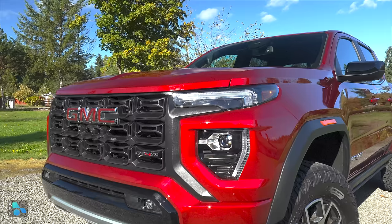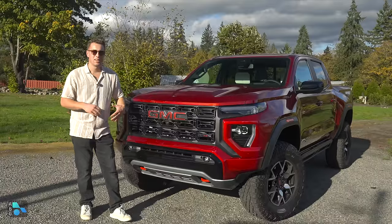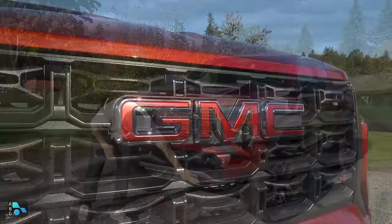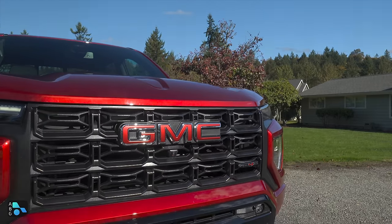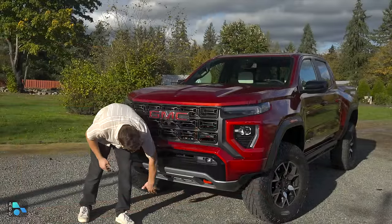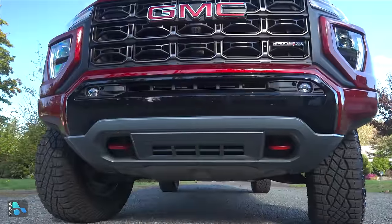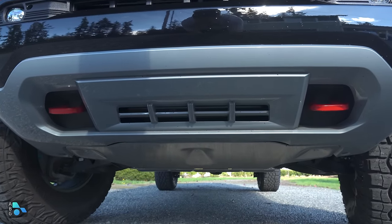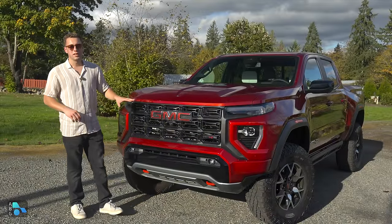Moving below the volcanic red tint coat, we have a nice gloss black that breaks up the color and gives a nice breakup of the design in the front end. Below that we have two red tow hooks — offering capability as well as visibility. Down below we have metal skid plates in the front as well as underneath the transmission. Moving to the headlights, we have LED DRLs, LED headlights, as well as LED fog lights that are standard on the AT4X.